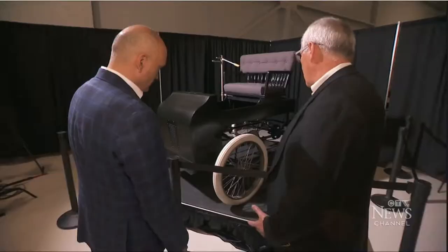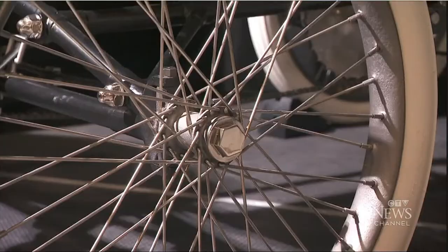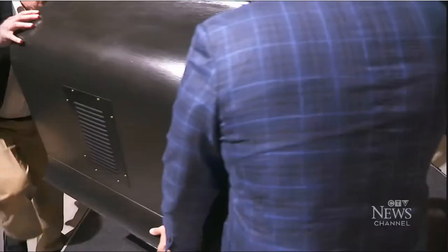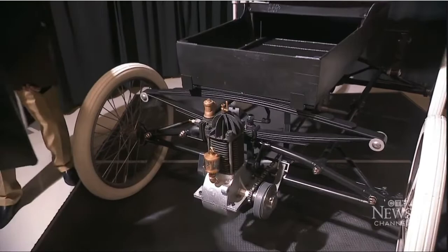Ron Foss showing us the vehicle his pioneering grandfather built in 1897 — a car originally made out of old bicycle frames. It was the first in the country to successfully run on a gas engine, an accomplishment nearly forgotten.